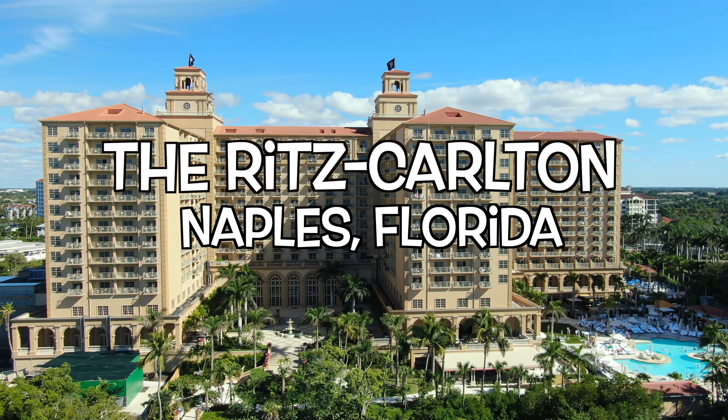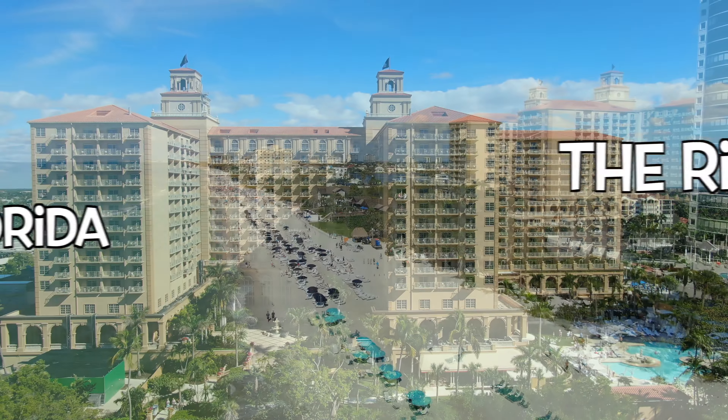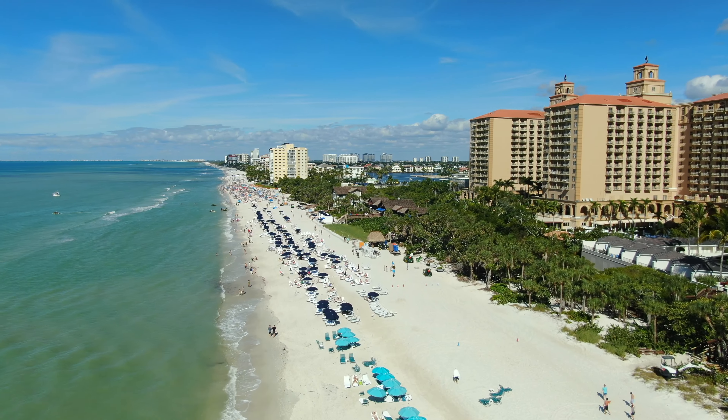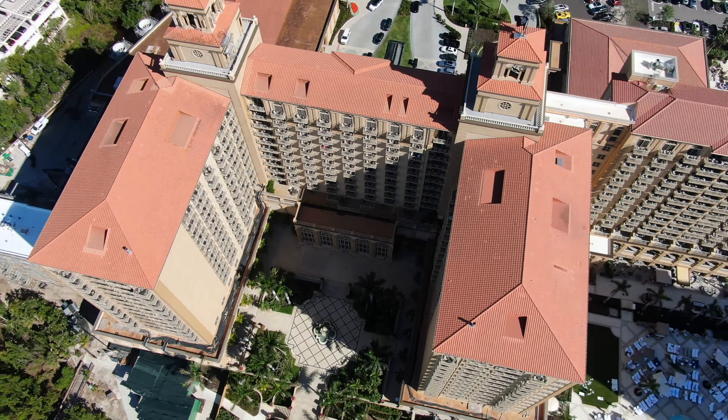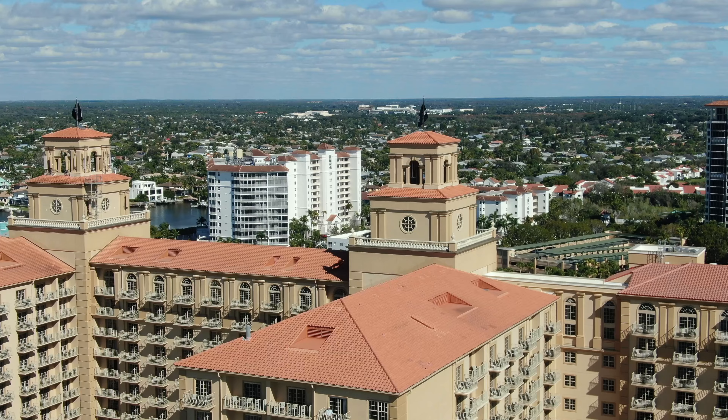Welcome to our captivating journey at the Ritz-Carlton, set on the pristine sands of Florida's Gulf Coast in Naples. Stay tuned for an in-depth tour with mesmerizing aerial and ground views, revealing why you should consider this place for your next vacation.